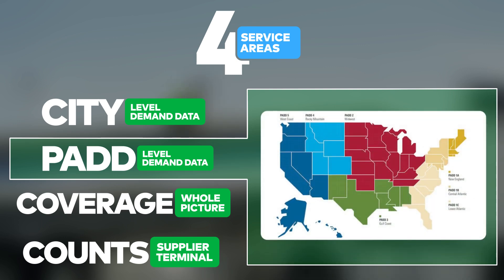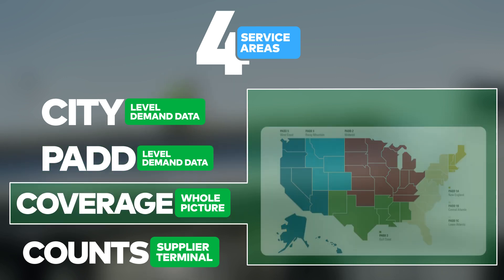Pad-level demand data: individual refined product volumes reported in daily gallons by grade, aggregated to nine regions as defined by the U.S. Department of Energy.